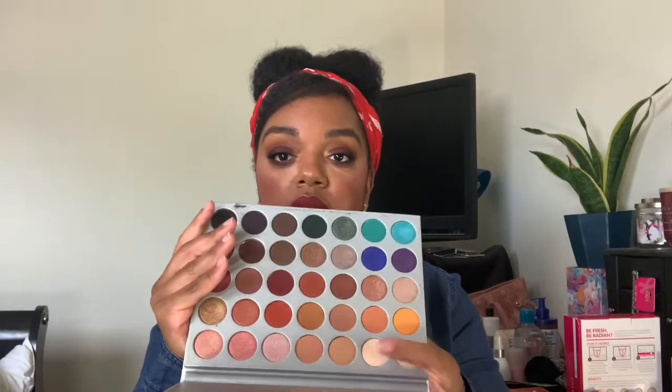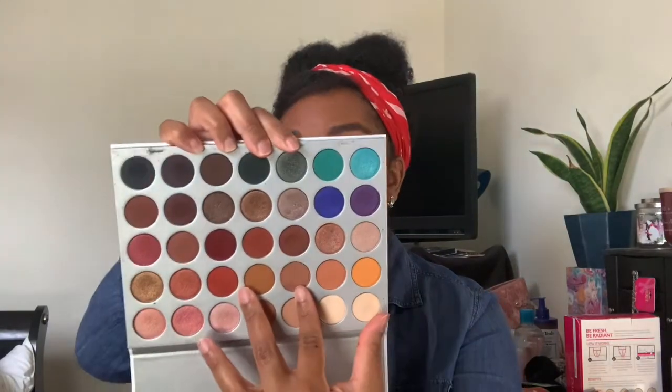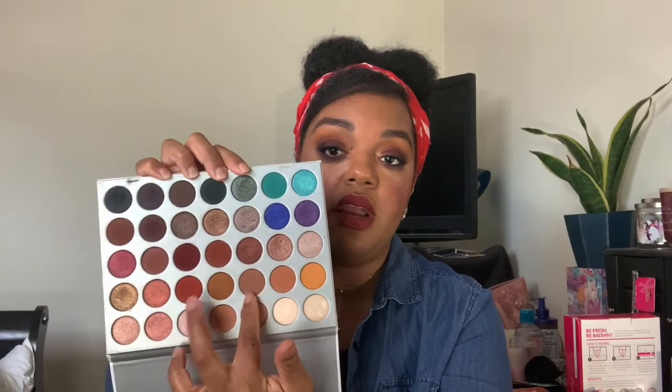For my P — I had a lot of options for P for some reason, but I struggled for H and a little bit for O — it's my Jaclyn Hill palette. There are two specific shades in this palette: one is called Puder and the other one is called Puky. Puky and Puder — those are my P's.